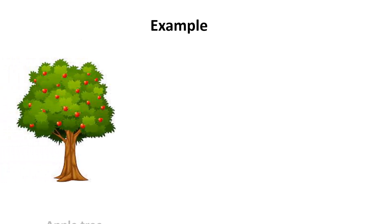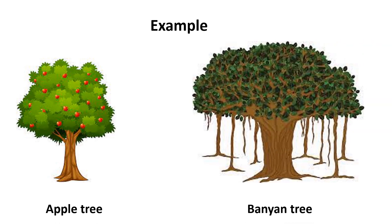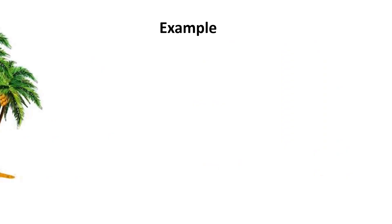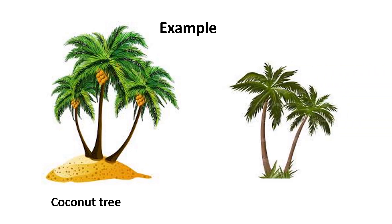For example, purple tree and banyan tree. Coconut tree and palm tree.